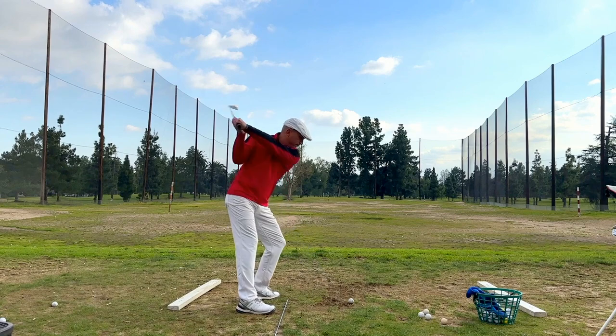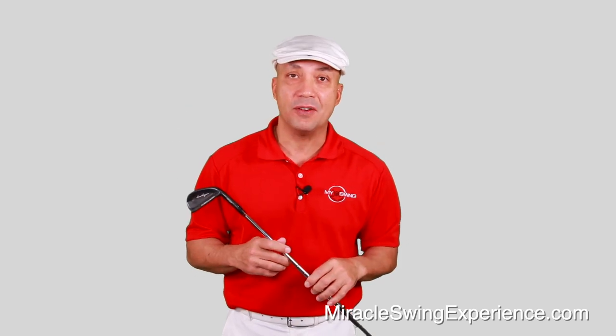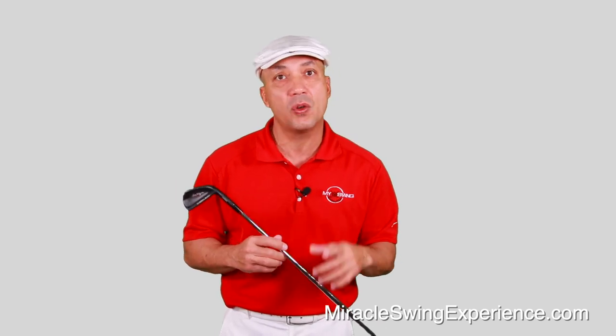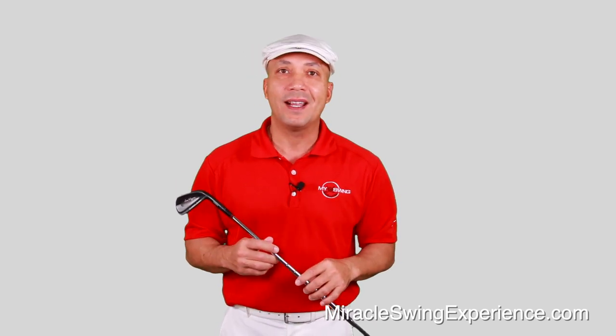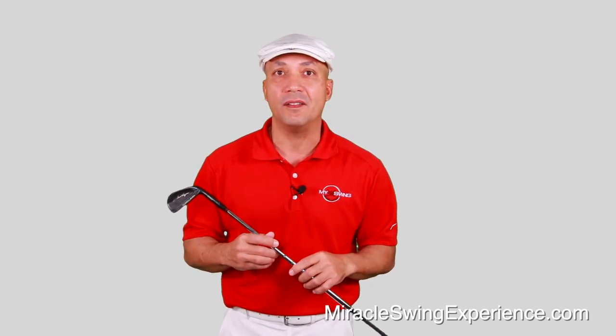I haven't worried about my golf swing at all since I learned this technique. Since I started teaching this swing, golfers from around the world have written me thousands of thank you messages. So I'd like for you to experience the miracle — go to Miracle Swing Experience or click the link below, because I think it's time that all golfers experience the miracle for themselves.